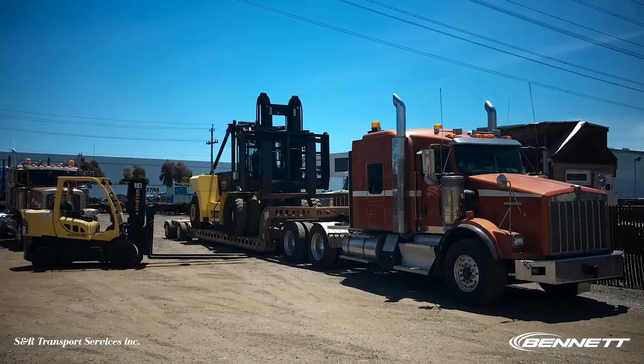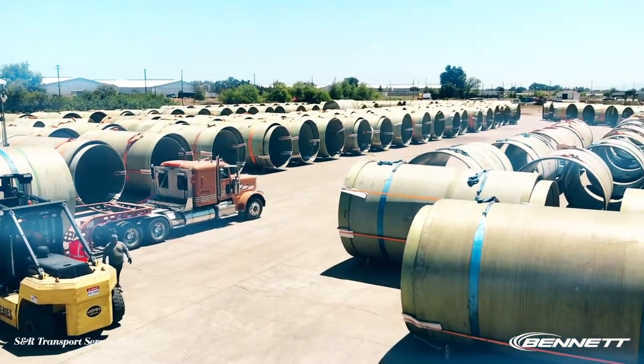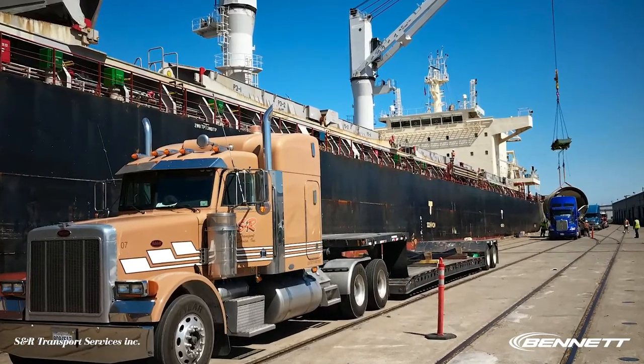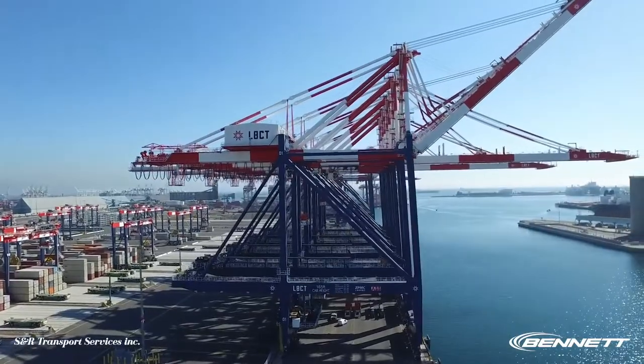We store customers' equipment in our yard on trailers. We have dry vans as well. We're located right in the heart of Silicon Valley, which makes us prime for the area. There's really nobody that does what we do inside the Bay Area. We're also port compliant — we can go in and out of Oakland Port, Stockton Port, Long Beach, whatever. So we can do all those kind of services as well.